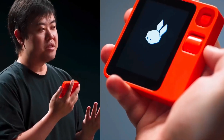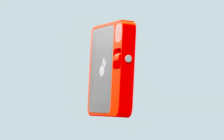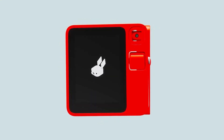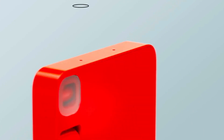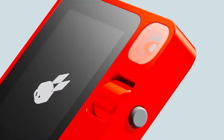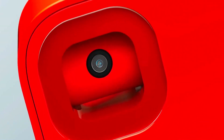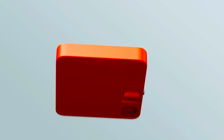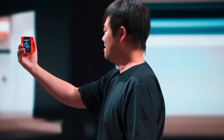The Rabbit R1 can also provide transportation services. Utilizing Perplexity AI, the Rabbit R1 is equipped to respond to user inquiries and execute orders effectively. Whether it's placing a taxi order or playing music from Spotify, the R1 is capable of performing a multitude of tasks to enhance user convenience. This product is available for a price of $199.